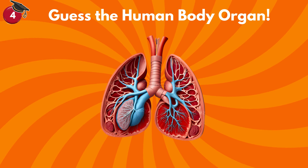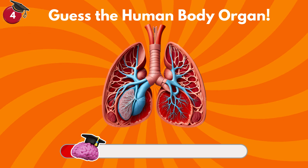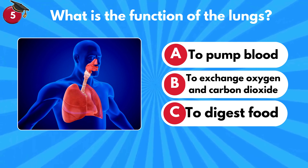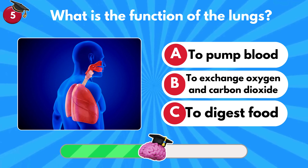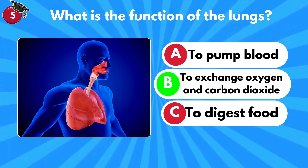Can you guess this human body organ? It allows us to breathe. What is the function of the lungs? To pump blood? To exchange oxygen and carbon dioxide? Or to digest food? It's B — to exchange oxygen and carbon dioxide.